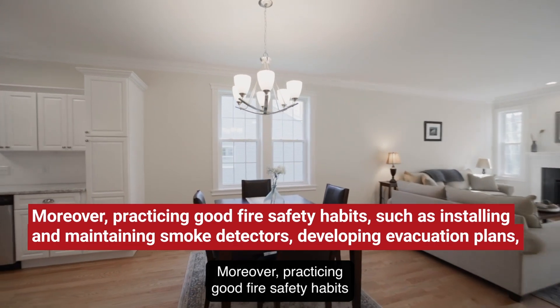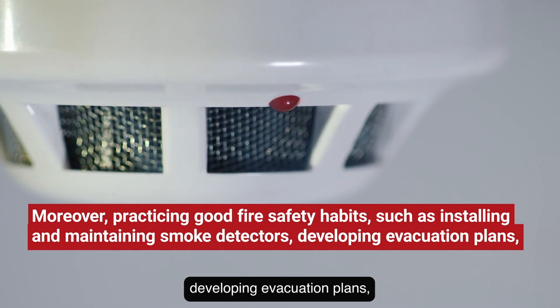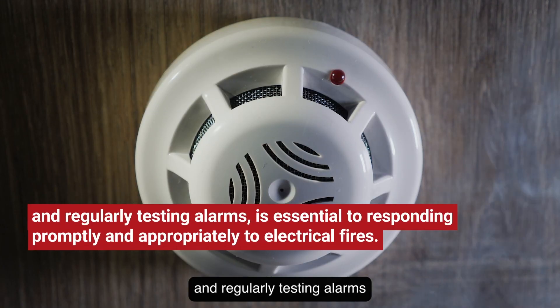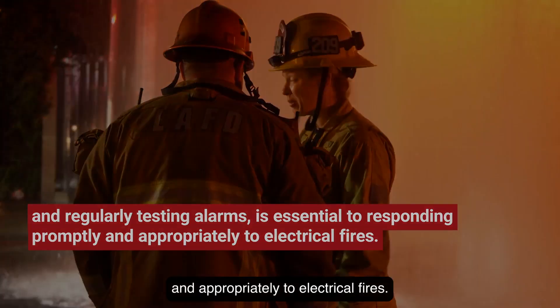Moreover, practicing good fire safety habits — such as installing and maintaining smoke detectors, developing evacuation plans, and regularly testing alarms — is essential to responding promptly and appropriately to electrical fires.